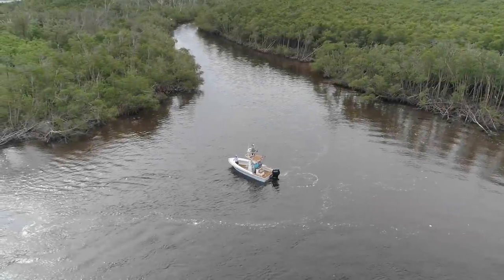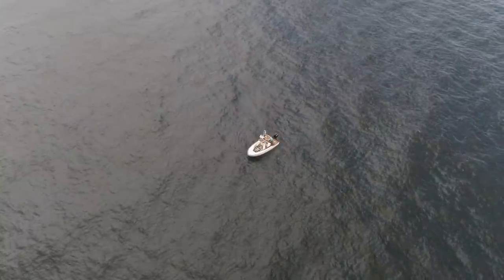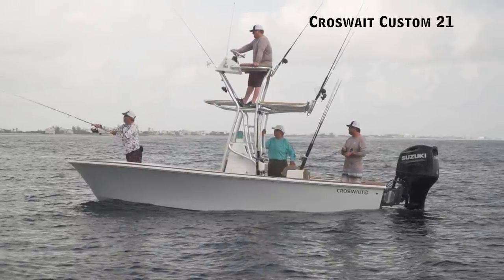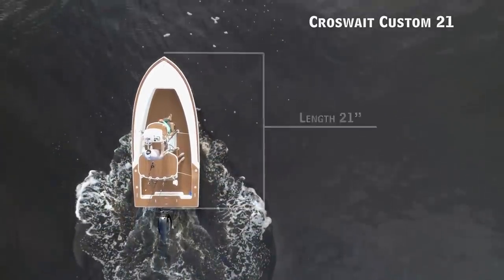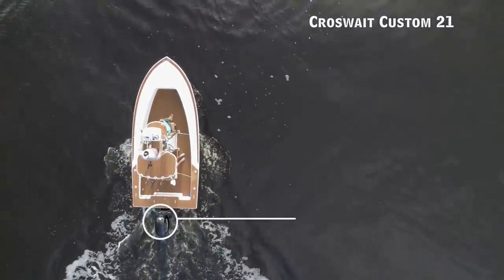Today on Florida Sportsman Best Boat, for serious anglers who desire a versatile fishing platform with loads of style, we'll be taking a look at the Crossweight Custom 21, a center console with an overall length of 21 feet, a beam of 9 feet 6 inches, and a max horsepower rating of 250.